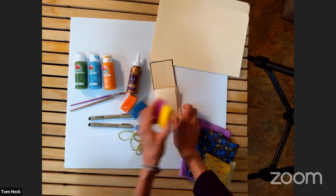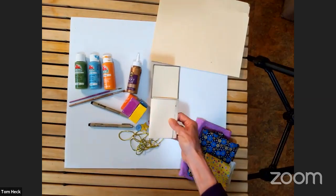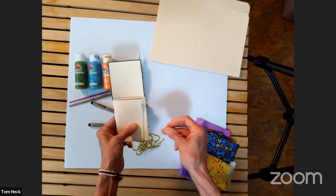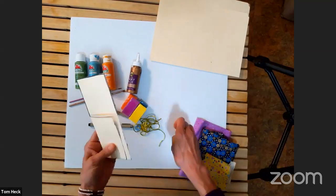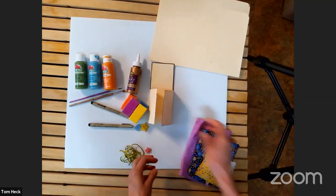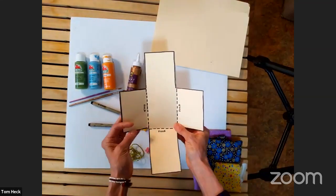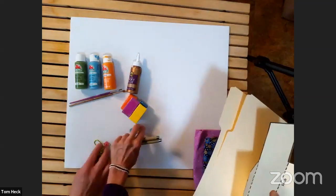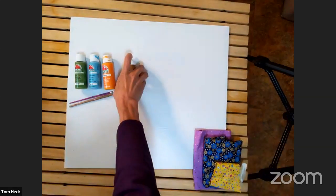Once you cut out your pattern from your card stock or file folder it will look like this. Then you get to decorate it. You have to realize that once you fold in these tabs, that's how it becomes the book. The book can be decorated with paints, markers, or crayons. You can also use clays — I use Sculpey clay, bake it, and then use tacky glue to attach it. You can also attach a button and a little tie on the cover so you can close your book.